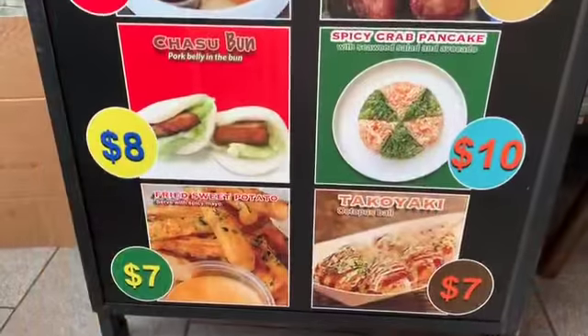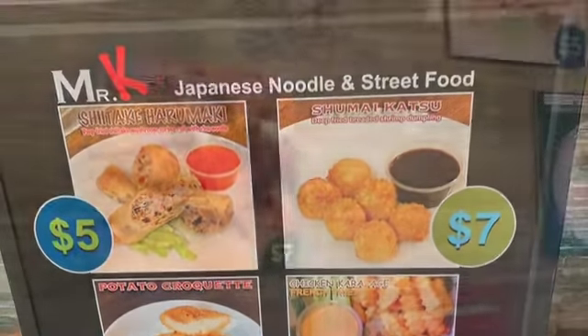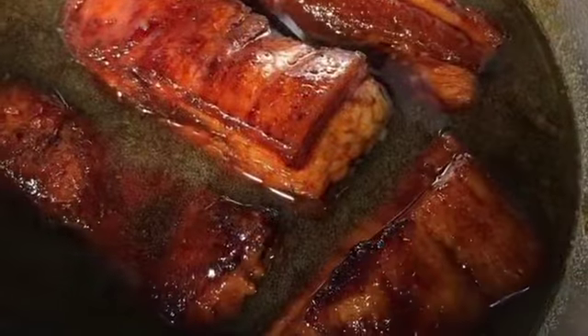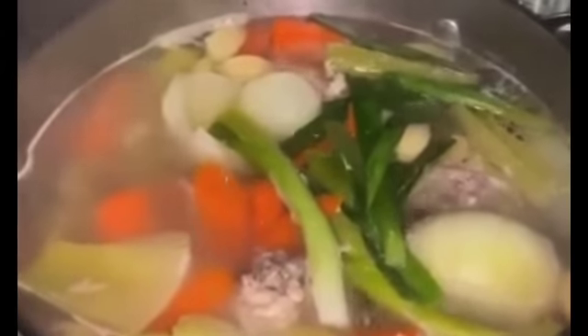Can you tell everyone a little bit about Japanese street food and the theme of your restaurant? When we chose this location, we knew that not so many Japanese restaurants were selling street food — things like Japanese sandwiches or Japanese pancakes. We also do a homemade pork belly and octopus balls. That's the street food they're mostly selling in Japan on the street, and that's what we do right here.